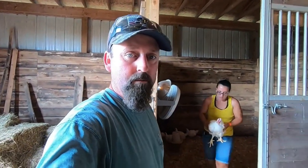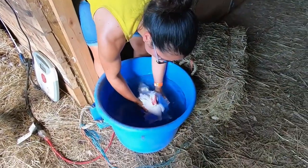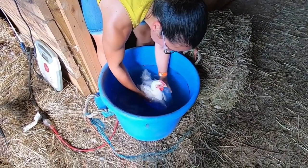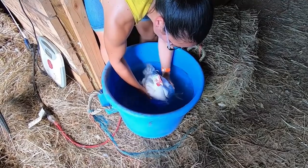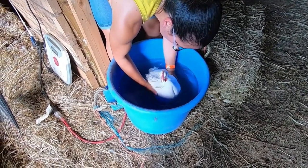We're dipping the birds — that helps them grow more feathers and gives us a little bit of an edge when they get judged. What we do is dip them in this muck bucket full of water for maybe just a minute or so, not even a minute — just to cool them down. It also helps cool them down and promotes feather growth.